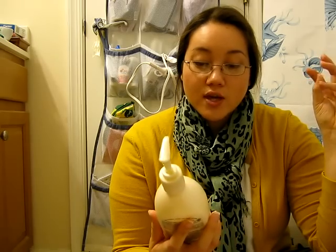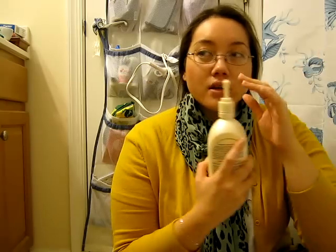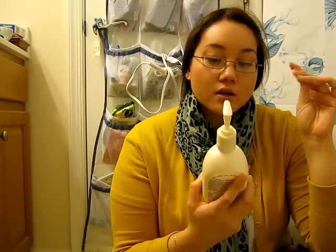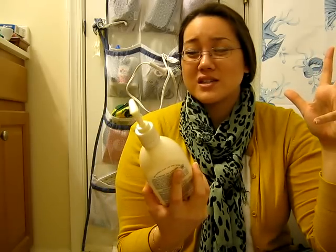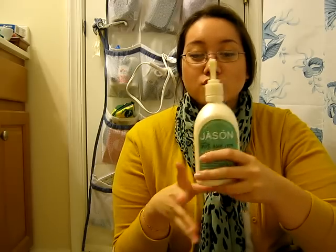The next body product I've been loving is the Jason Soothing 70% Aloe Vera Pure Natural Hand and Body Lotion. This smells kind of herby, like a menthol kind of herb, if that makes sense. I do like it. I think it is very moisturizing. It is kind of expensive because it's all natural and 70% aloe. I do like it — I think it's a phenomenal moisturizer. So if you're really into all natural, you may want to try this.